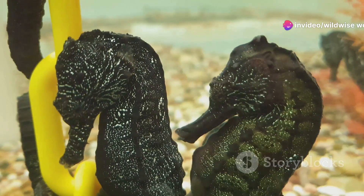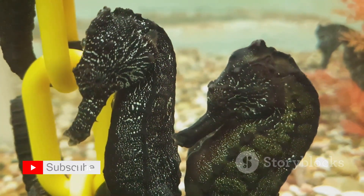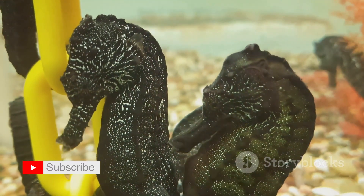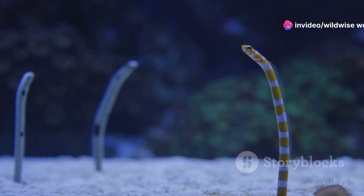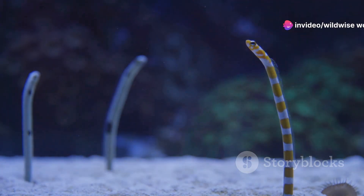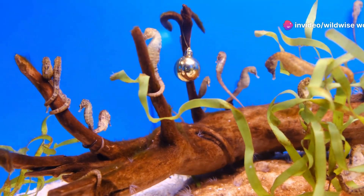Their small fins allow for precise movements, perfect for stalking prey. These fins are located on the sides of their heads and backs, beating rapidly to propel the seahorse through the water. The seahorse's unique appearance is a reminder that evolution doesn't always follow a straight line — over millions of years, seahorses have evolved to become one of the most distinctive and fascinating creatures in the ocean.